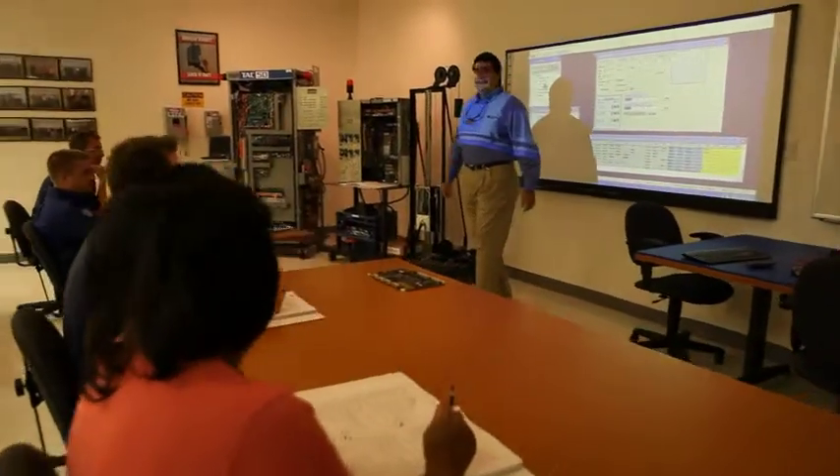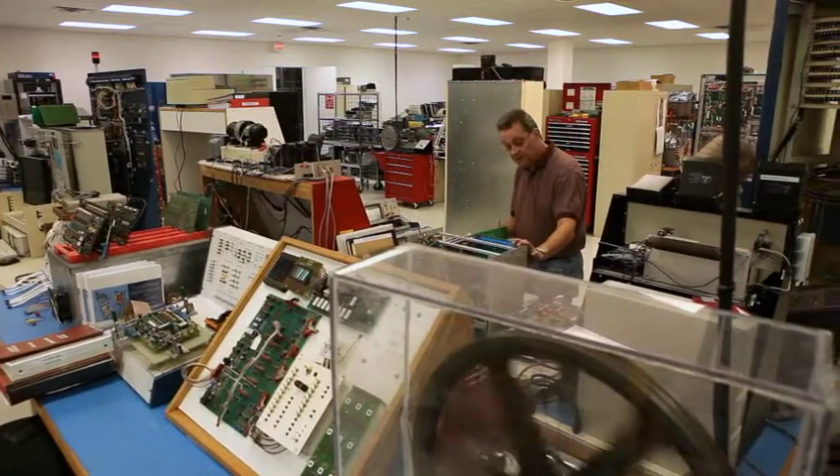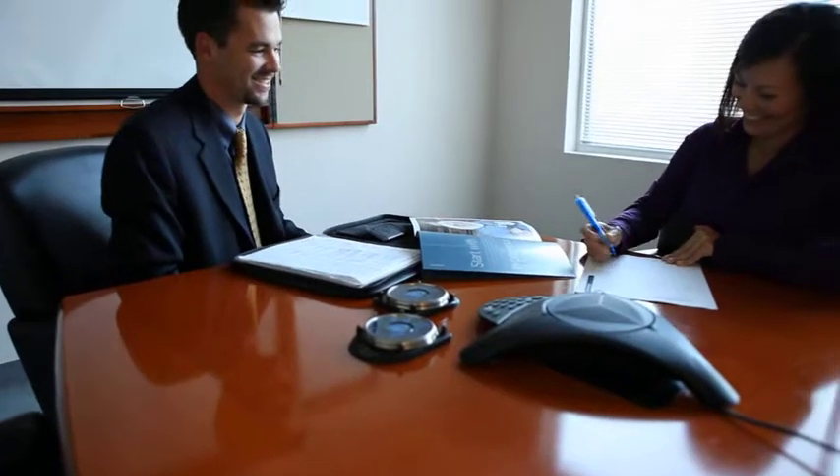In addition to ThyssenKrupp brand elevators, our ITS trained technicians can service a variety of manufacturer's units. When you enlist ThyssenKrupp Elevator for your property, you'll receive unequaled service from knowledgeable industry professionals.